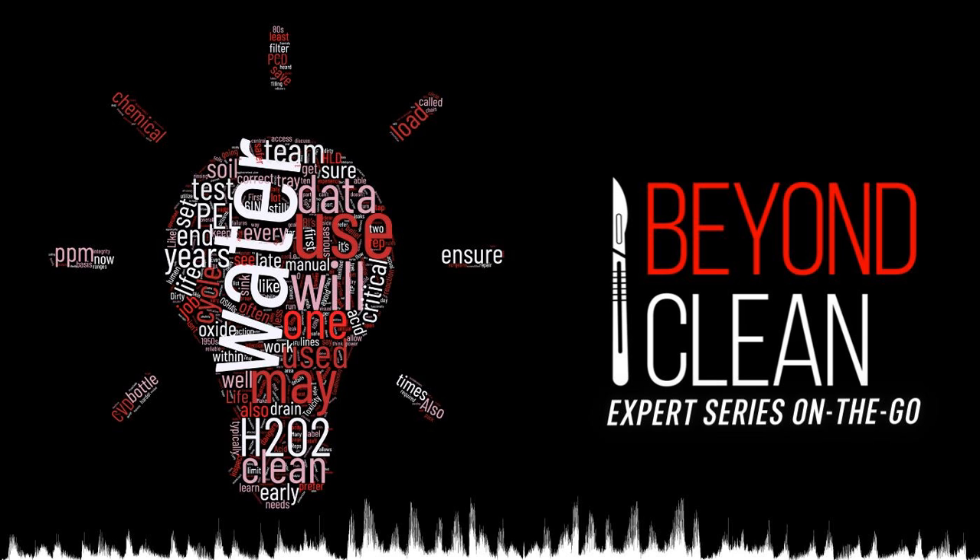This week's Beyond Clean Expert Series episode, entitled 'No Cookie Cutter Approach, Part One,' was written by healthcare storage expert Dustin Patterson, Regional Sales Manager at LogicWhip LLC.